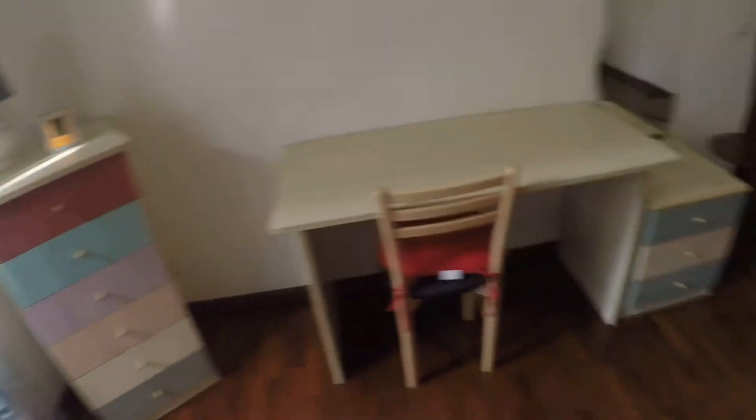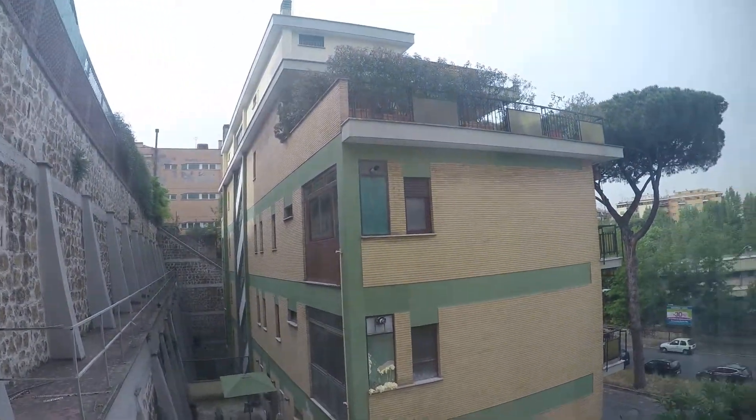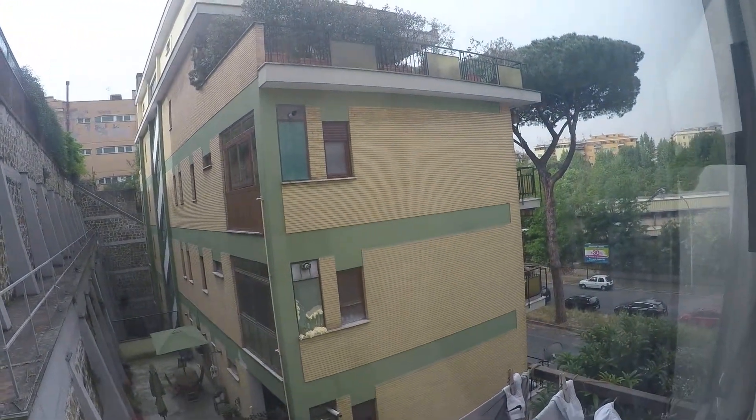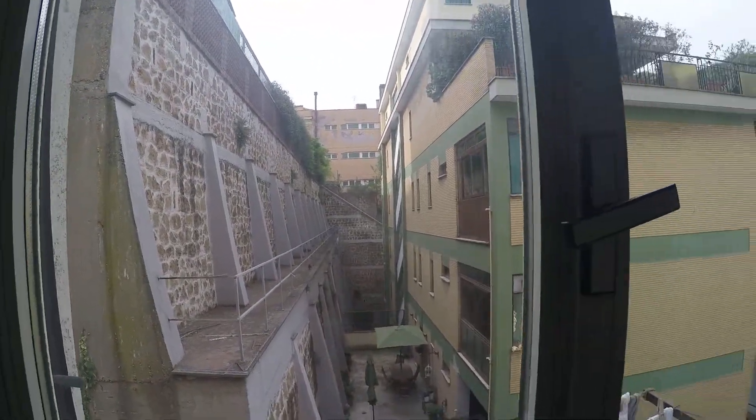Another chest of drawers and a desk. It's a very spacious bedroom as you can see. You have the view — it's the interior patio, and there's actually a bit of another street over there, but it's mostly internal.